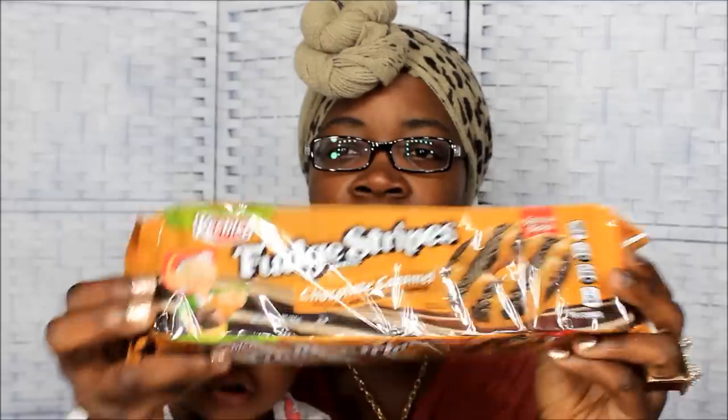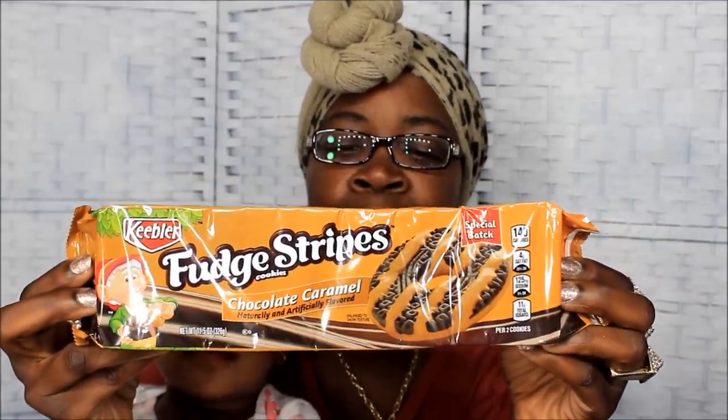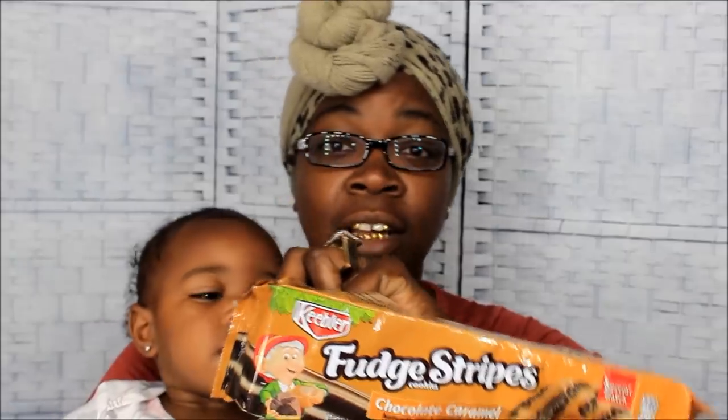What we got for y'all today is Fudge Stripes Chocolate Caramel Cookies, and they look like this — by Keebler. I already reviewed the lemon cream one, so this is the chocolate caramel kind. If y'all want to look back at what I thought about that, the link will be in the description box below.